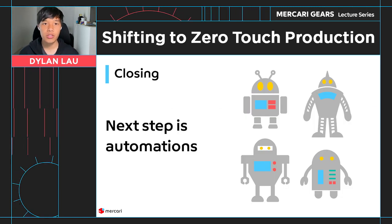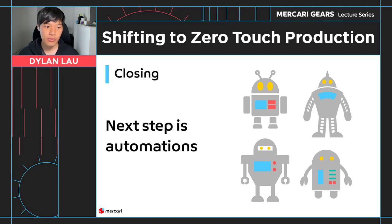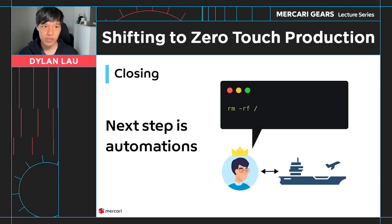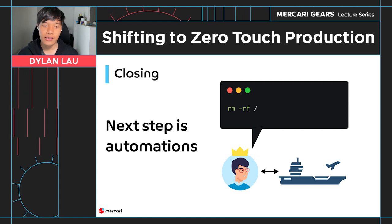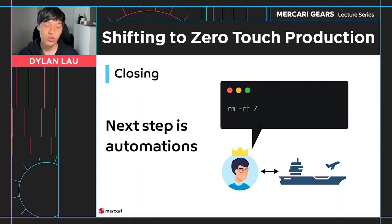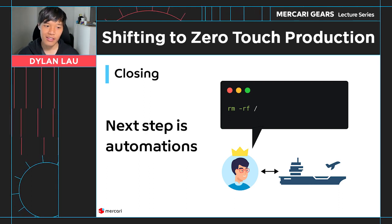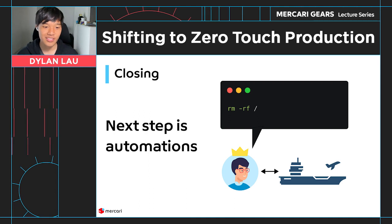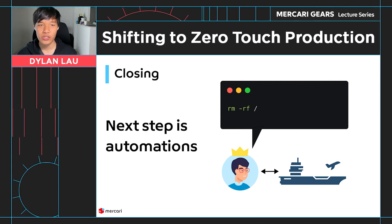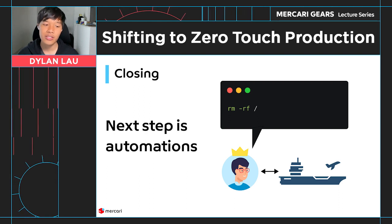Our next step is to reduce or remove the risk of human error. We plan to do this by implementing automation workflows to perform common production tasks on behalf of a user. For example, if a user wants to delete a file, they currently have to use Carrier to get elevated permissions and then manually enter the command to remove the file. But there are many ways this can go wrong — they could delete the wrong file, or worse, they could delete the entire file system. Instead, we could provide automated workflows to perform these tasks, and we will significantly reduce the risk of users making these errors.